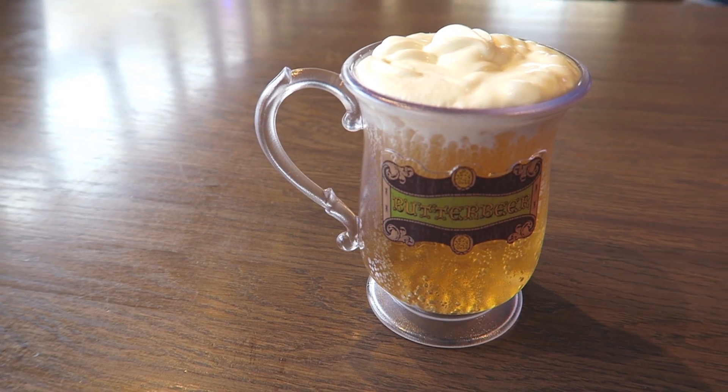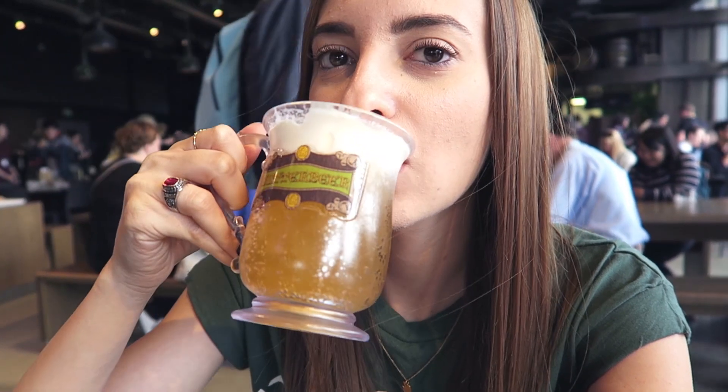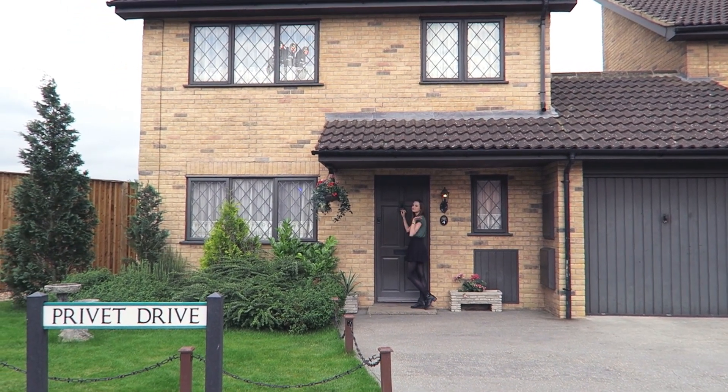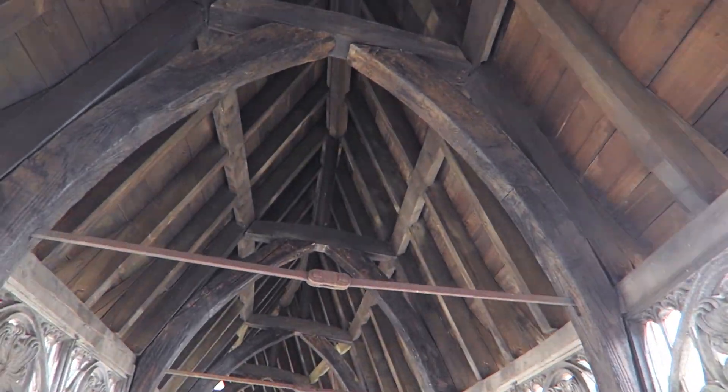If you are a fan of the movies, you know what Butterbeer is. It is really sweet, but I really like it and I like collecting the mugs that it comes with — they've had different ones every time I've been. You can also take a look around the Night Bus, 4 Privet Drive, and all these locations that are just great. I just love this place so much.